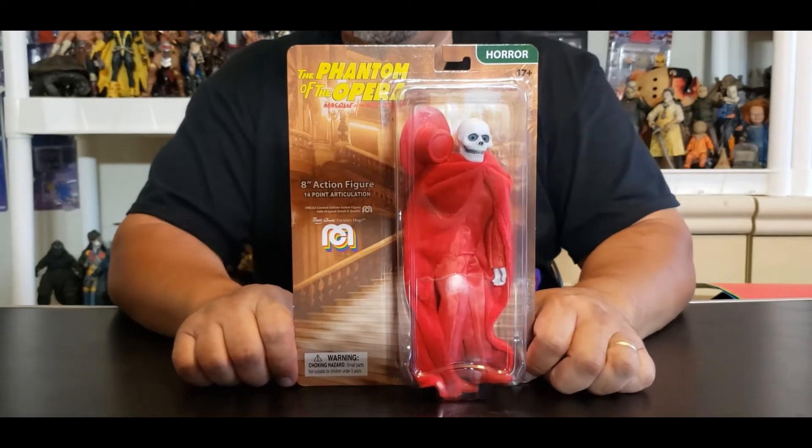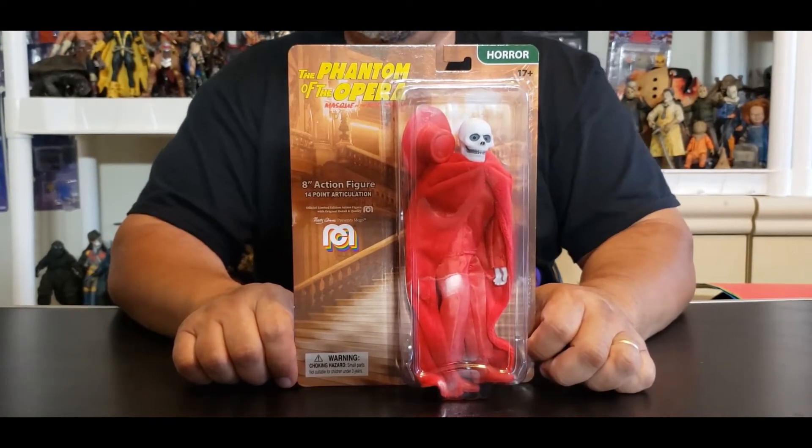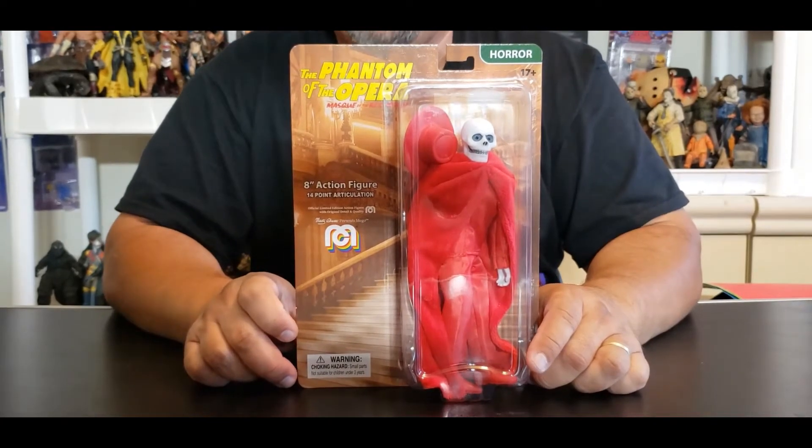If you are a fan of horror and you have not yet subscribed to this channel, please do so. Hit that bell for notifications so that way you know when the next characters just like this one are going to appear. And trust me, we have a whole lot of them coming.